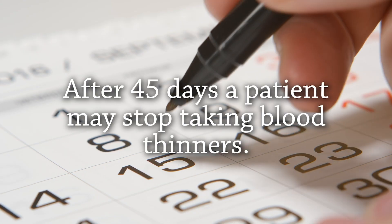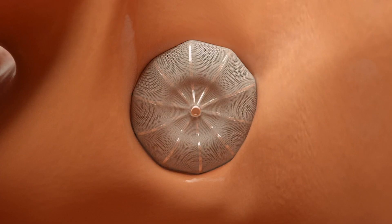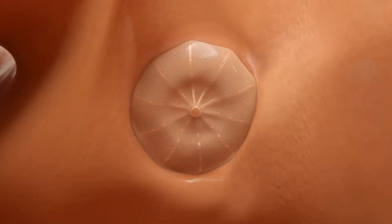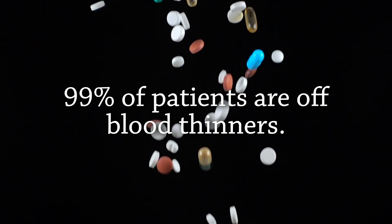Eventually, after 45 days post device implant, the patient can get off of their blood thinner. What happens is over a period of six months, the lining of the heart — the tissue of the heart — actually grows over the device, so it completely excludes it. It's not catching the clots; it's completely sealing the whole entire appendage off from the rest of the heart. By one year after the device is put in, 99% of patients are off of their blood thinner for the rest of their lives.